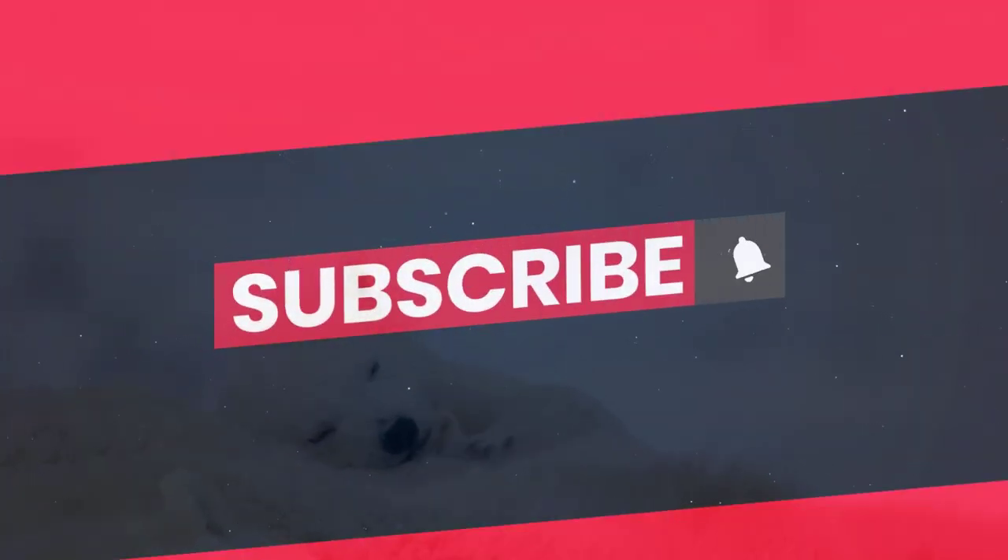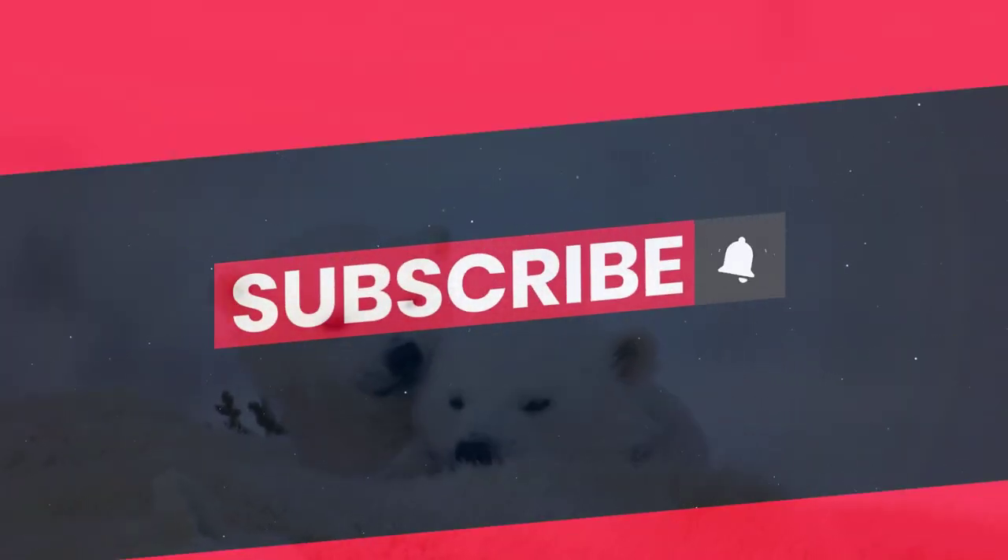How many of these were new to you? Let me know in the comments and like and subscribe for more interesting facts. We'll see you next time.